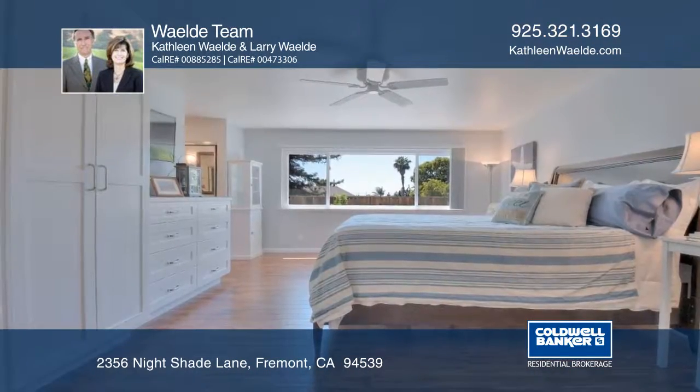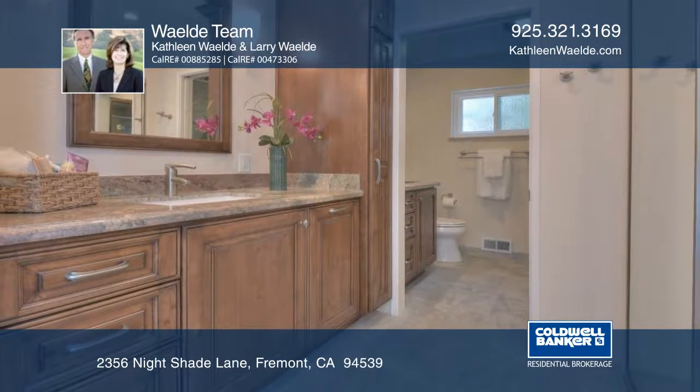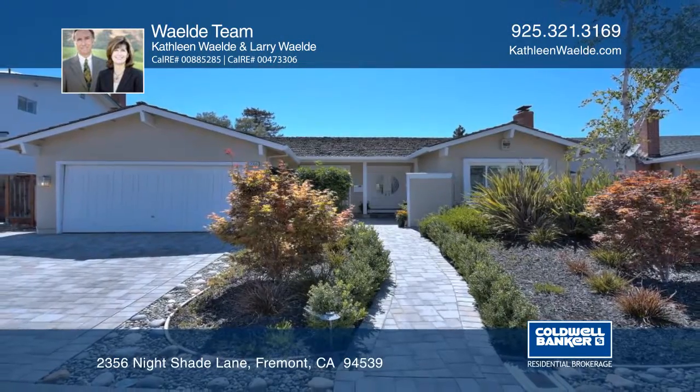The upgraded interior features beautiful travertine floors, African hickory wood flooring, elegant lead glass double door entry, and so much more. The Weldy team can tell you more.